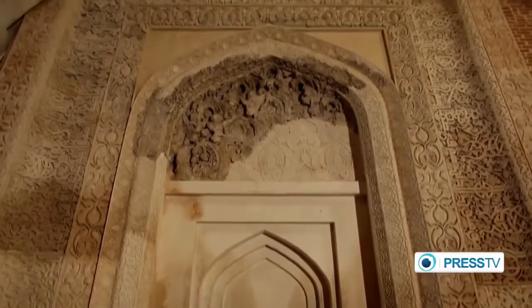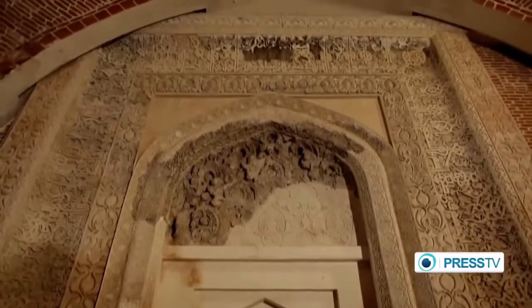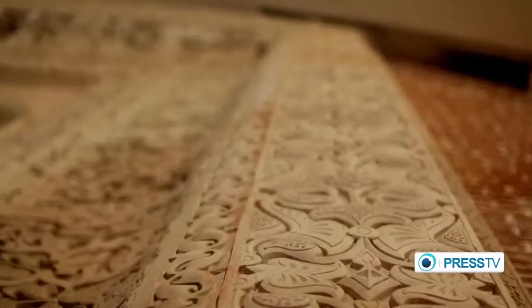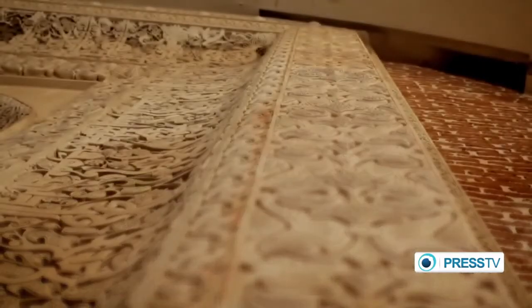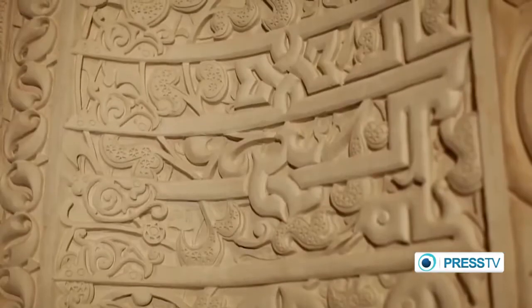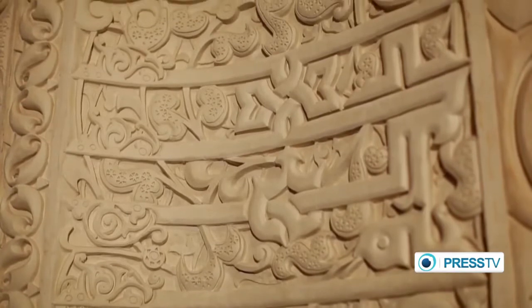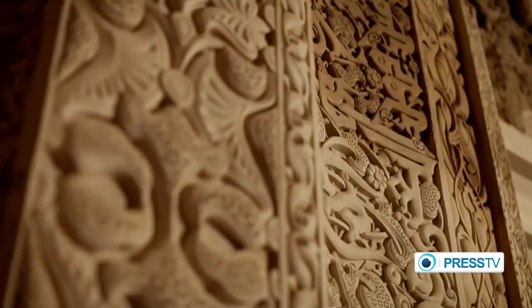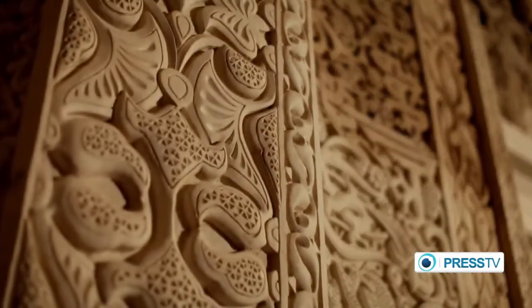Its date of construction is not known, but the artistic plasterworks are reminiscent of the plasterworks of the 11th century. The walls are adorned with floral design plasterworks which depict Iranian art and architecture.